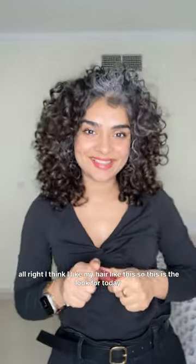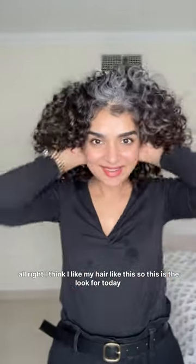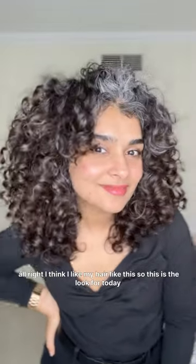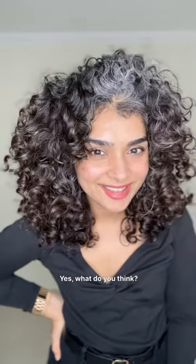Alright, now it's coming together. I think I like my hair like this — so this is the look for today. Yes! What do you think? Yes!